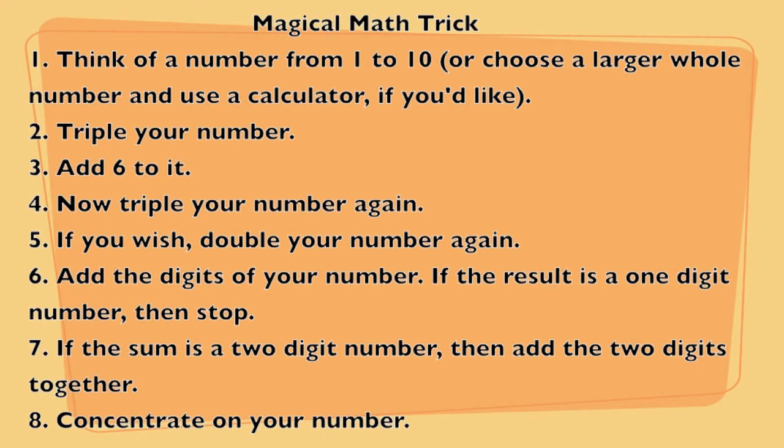Alright guys, check out this cool magic trick that you can do on a family member or a friend. I'm going to try it out on you right now. So think of a number from 1 to 10, or choose a larger whole number and use a calculator if you'd like. Okay, triple your number — multiply it by 3, tripling it.